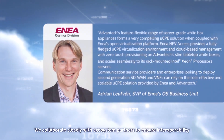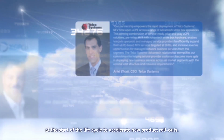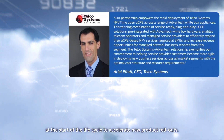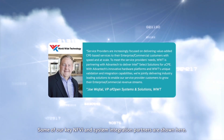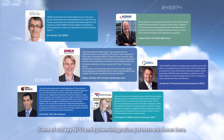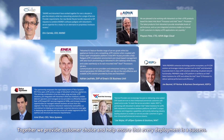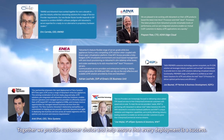We collaborate closely with ecosystem partners to ensure interoperability at the start of the life cycle to accelerate new product rollouts. Some of our key NFVI and system integration partners are shown here. Together, we provide customer choice and help ensure that every deployment is a success.